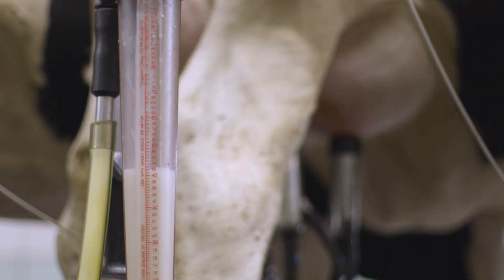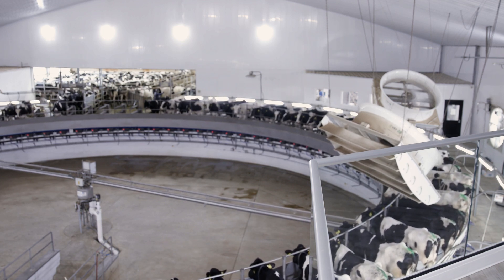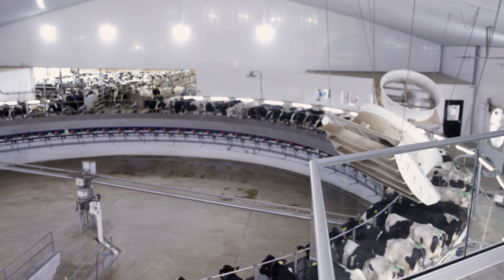A lot of the other traits — rear udder in particular, rear udder height and rear udder width — relate very well to how long that animal lasts, how much she milks, and a lot of the other traits actually relate to somatic cell score. So those things are very important for how long and how much that animal produces.